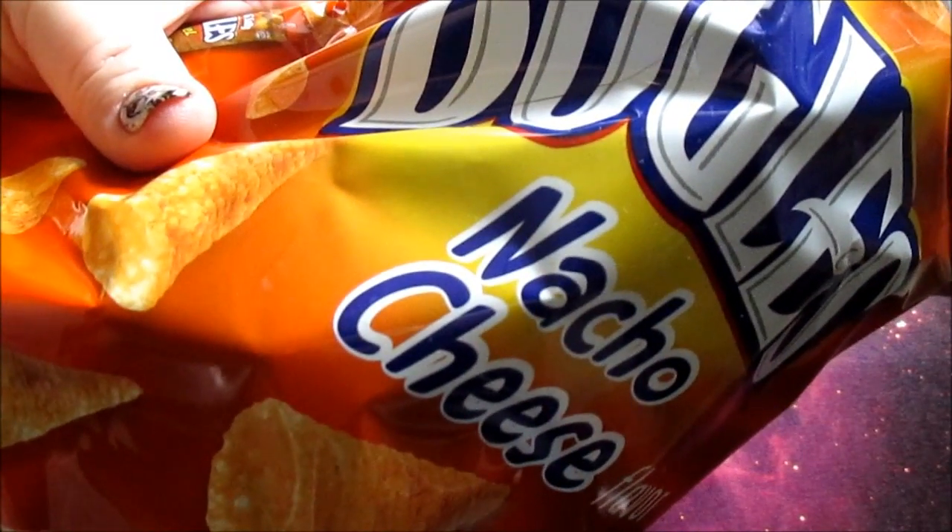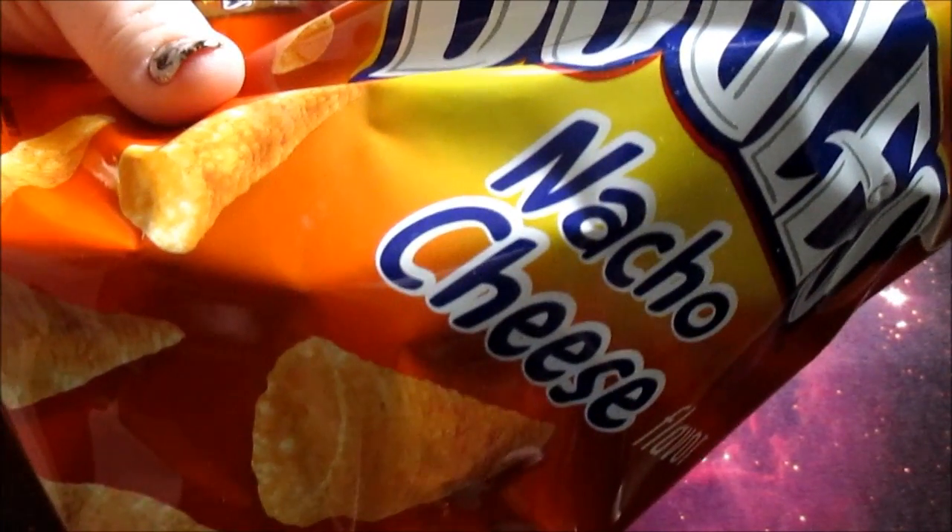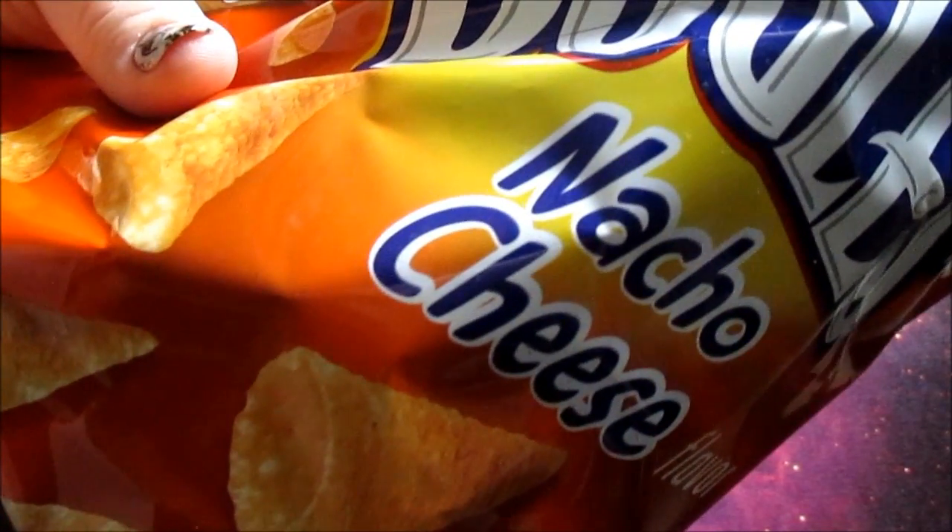I also got a bag of Bugles Nacho Cheese flavor. These are awesome — way better than the original.